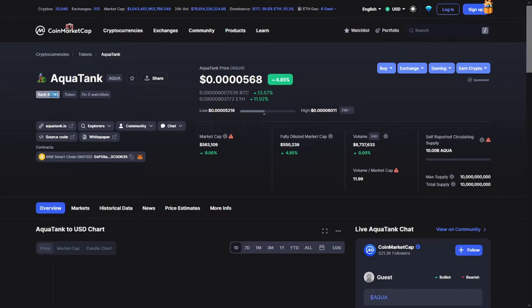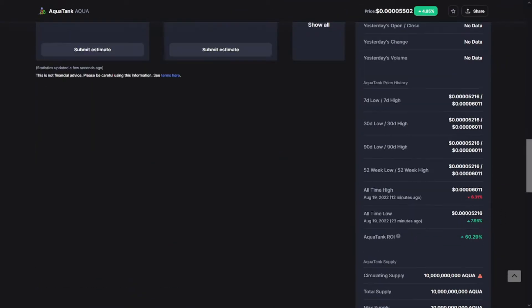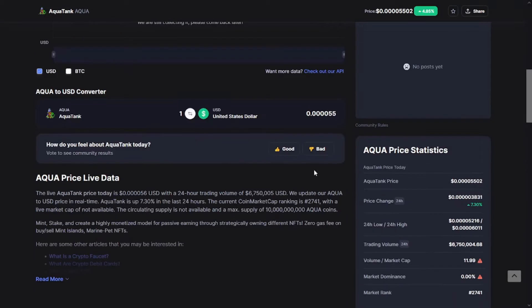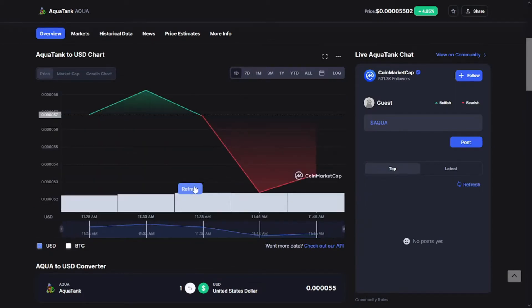As you can see, Aqua Tank in the last 24 hours ranked at 2740, with a price of $0.4056, a market cap of $560,000, and a volume of $7.2 million. The all-time low is $0.4052 from 20 minutes ago, and the all-time high is $0.4056, which is the current price right now.